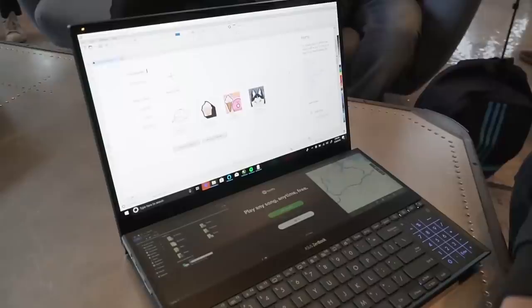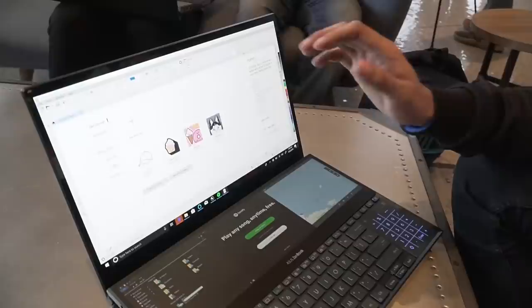Pwede kang mag-edit ng video habang nagpapatugtog ng Spotify, habang nagchecheck ng files, habang tumitingin ka ng mapa — hindi ko alam kung ba't mo kailangan tumingin ng mapa, pero may mapa.